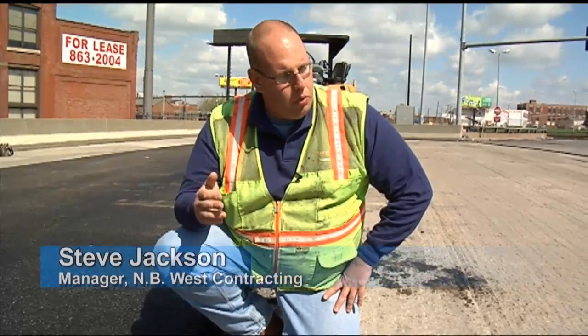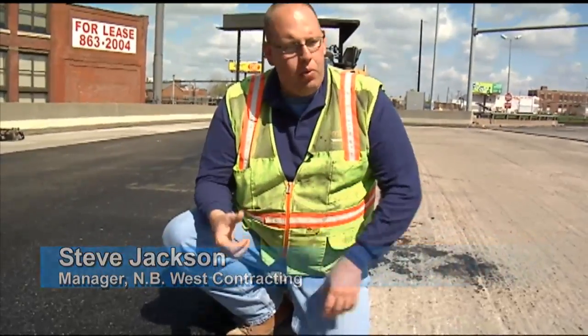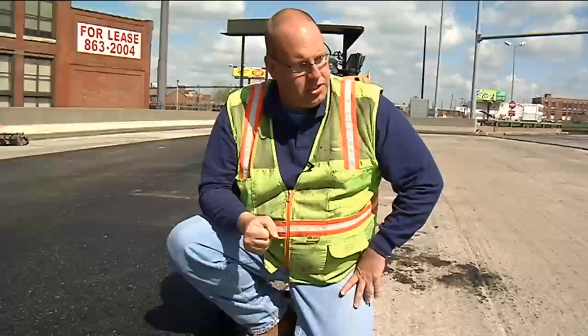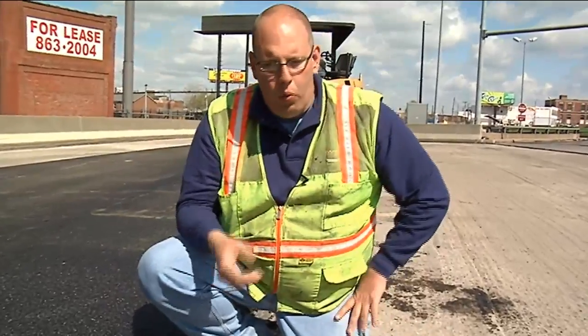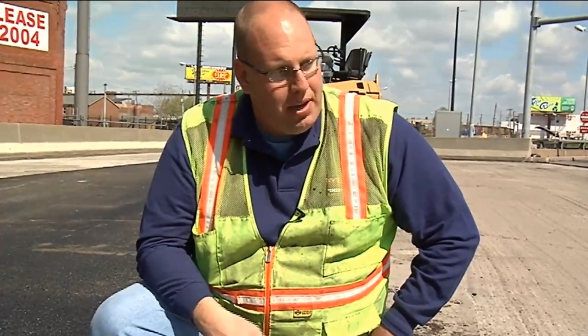When the rollers go across it, we're able to get that compacted quicker and then we can move our operation down the road a lot faster. So instead of having to wait for the mix to cool down to get that mix compacted, we can get down. We're able to open the road up to traffic earlier so that we're not interrupting traffic as long. And in a metro area like that, that's a big thing.